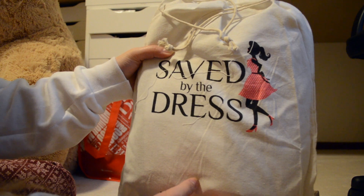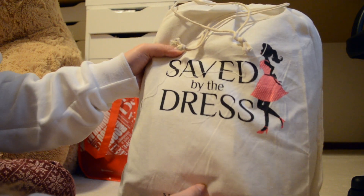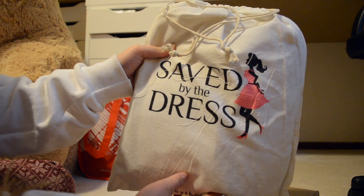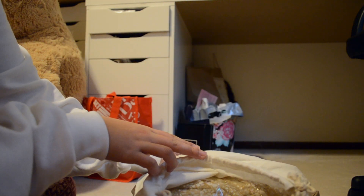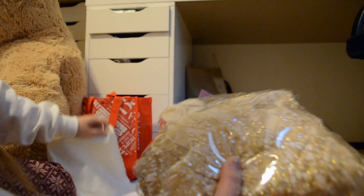Oh my god, this is so cute. This is an online boutique, so if you're wondering whether or not it is legit, it is. Saved by the Dress — it comes in its own dress bag, you guys. It's so cute. It's gorgeous. And it comes with a lollipop. That's crazy — it comes with a lollipop.